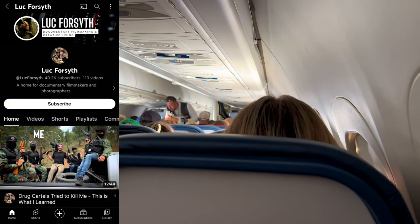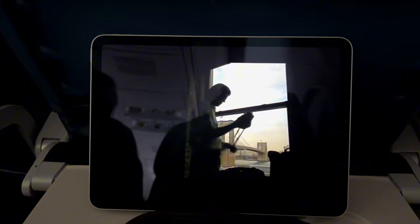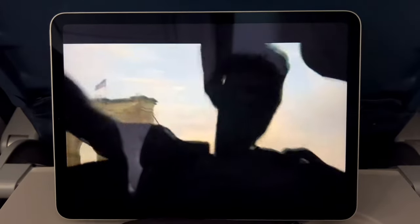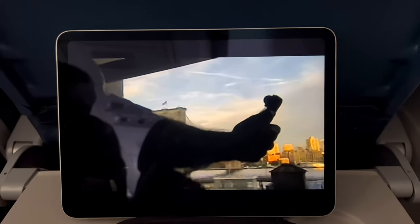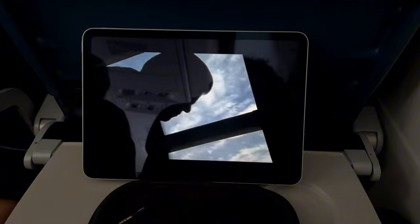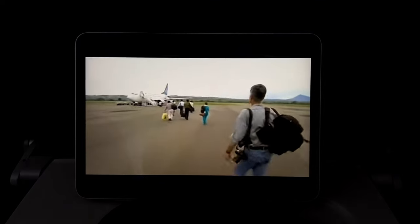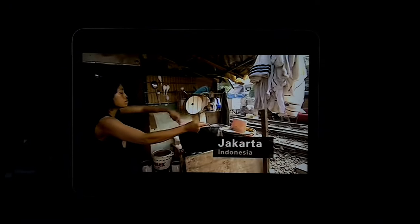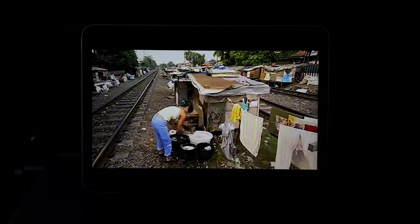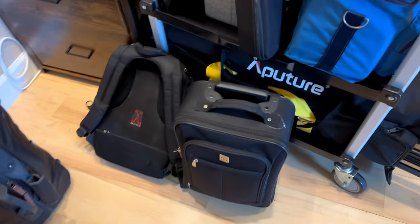If you are a fan of the filmmaker Luke Forsythe like I am, you've heard him mention that what made him want to become a photojournalist was an old documentary called 'The War Photographer.' I figured I got some time on the plane, so let's download it — it's free on YouTube. It is so good because they don't just glorify him as a photographer; they show what it's like to go into war-torn countries and photograph human pain. Is that a benefit for him? Is more suffering good for his business? It's a really, really good perspective showing both sides. I highly recommend it — it's really thought-provoking, and it's really old too.